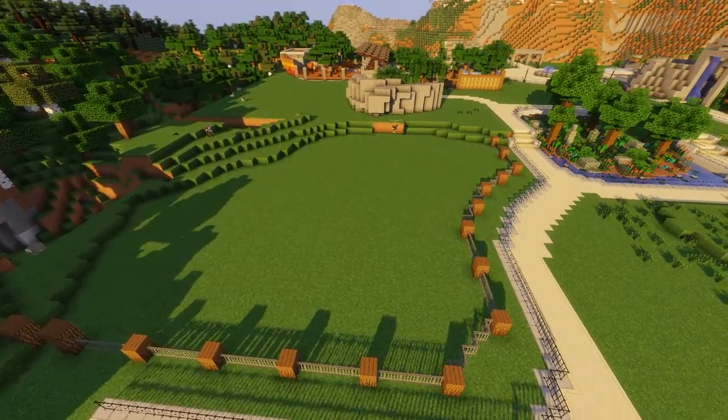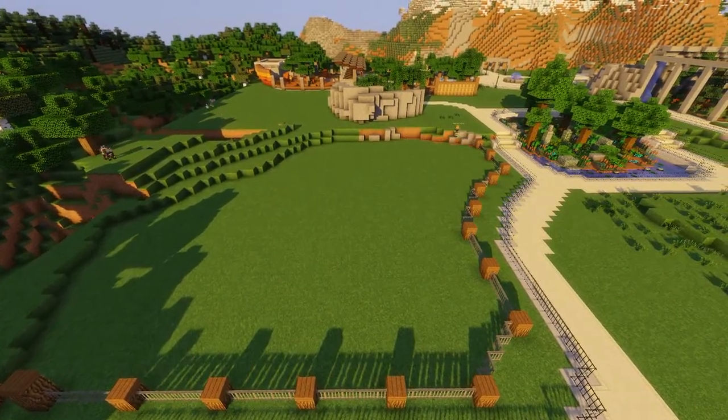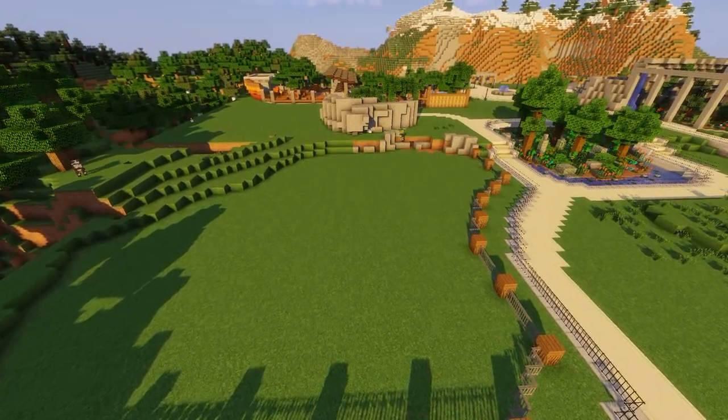I decided to do Sumatran rhinos because they're one of my favorite rhinos, in all honesty. I just think they look cool. Like some little jungle rhinos — I think they're awesome. I decided to make this little exhibit — well, I say little, it's probably one of the largest exhibits in the zoo currently. The grizzly bear one might be slightly larger, I'm not really sure.